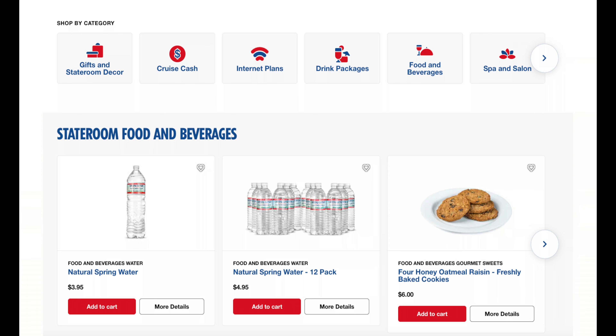Shop by category. They've got gifts and stateroom decor, drink packages you can buy your family and friends, cruise cash to send them, food and beverage items, internet plans, or maybe some spa and salon services. They also offer gifts such as shore excursions, specialty dining, and pixel photo packages.